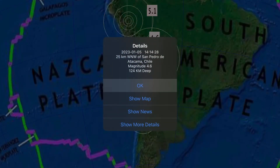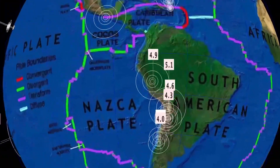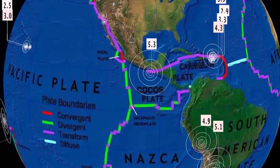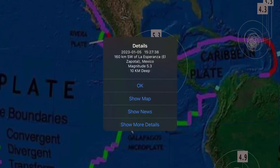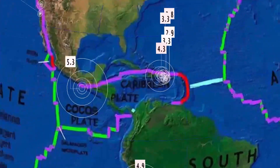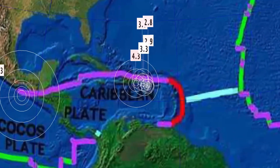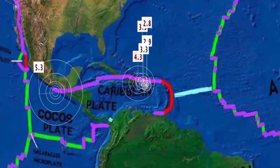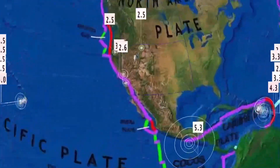Minor activity right up the Chile coastline — Atacama at 4.6 — and as well a 4.9 in Santa Rosa, Peru. A 5.3 in La Esperanza, Mexico on the Cocos plate, and then the Caribbean plate. Largest through the Caribbean region was a 4.3 in the Dominican Republic at 114 kilometer depth.